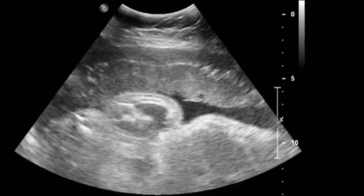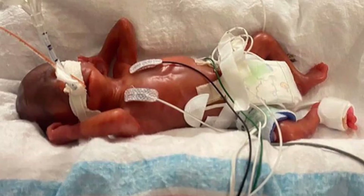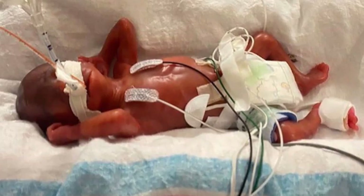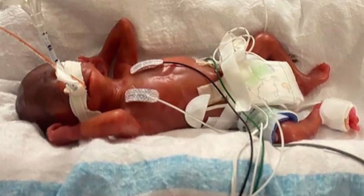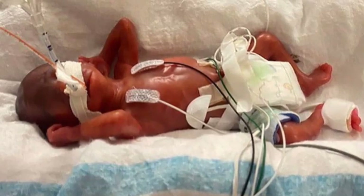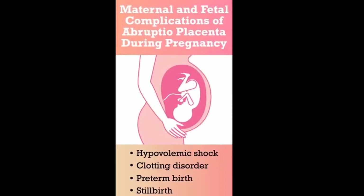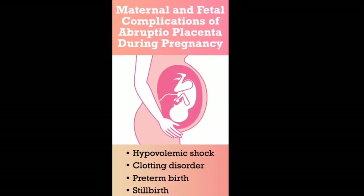Complications from a placental abruption include, for the baby: premature birth, low birth weight, growth problems, brain injury from lack of oxygen, and stillbirth. For the birthing parent: blood loss, blood clotting issues, blood transfusion, hemorrhage, and kidney failure.